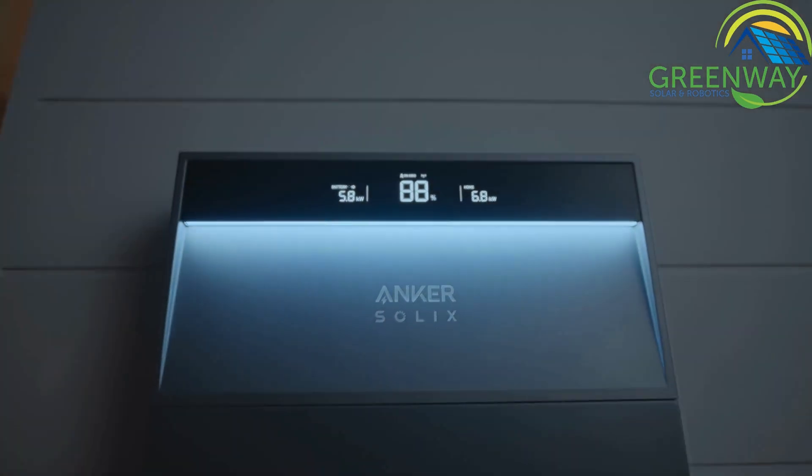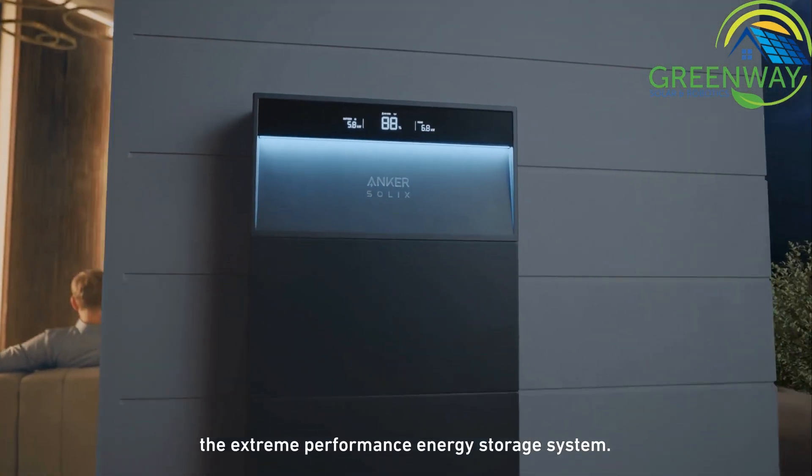Anker Solix X1. The extreme performance energy storage system.